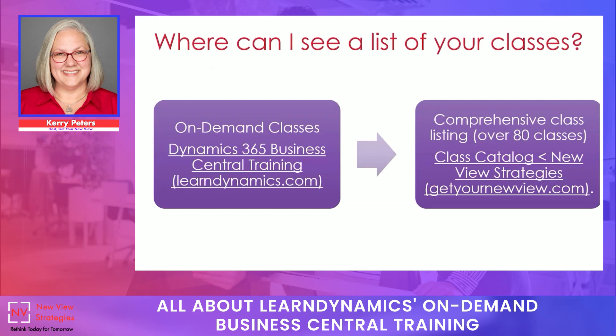You can see a complete list of our classes at either of the two links below. The link on the left will take you straight to our LearnDynamics site with all of our on-demand training. Our full class catalog is available on our company site, getyournewview.com, where you can see the list of 80 courses available for use in custom training. If something on that comprehensive list isn't yet available on-demand, you can wait for it to make our list of three or four courses updated annually, or contact us to put together a custom agenda for your company.